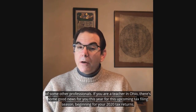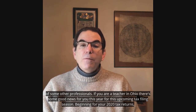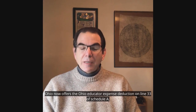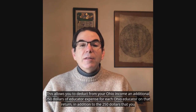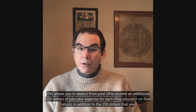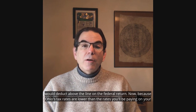If you are a teacher in Ohio, there's some good news for you this year for this upcoming tax filing season. Beginning for your 2020 tax returns, Ohio now offers the Ohio Educator Expense Deduction on Line 33 of Schedule A. This allows you to deduct from your Ohio income an additional $250 of educator expense for each Ohio educator on that return, in addition to the $250 that you would deduct above the line on the federal return.